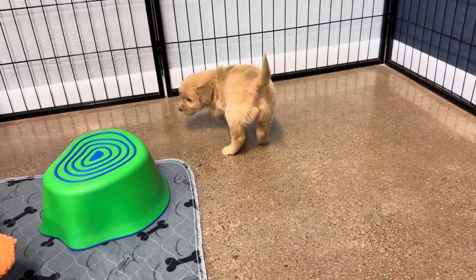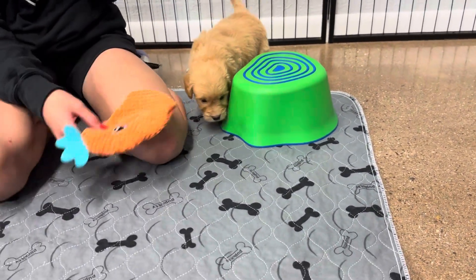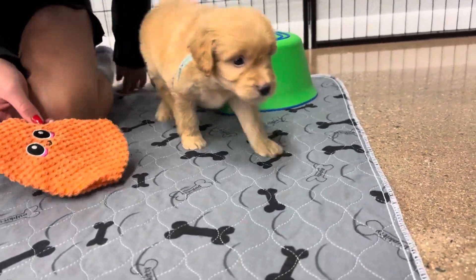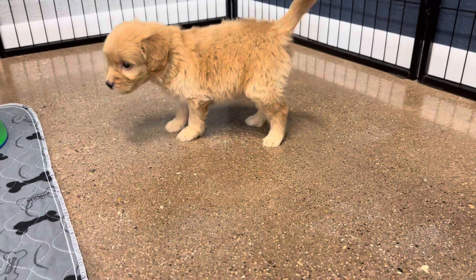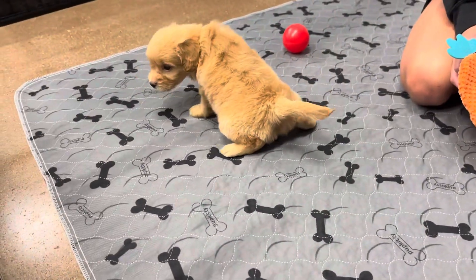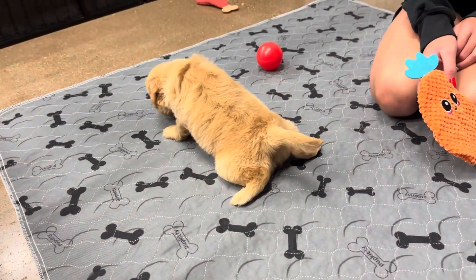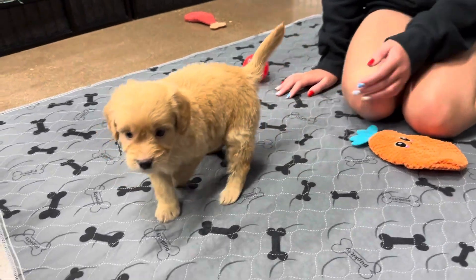Where are you going? Why don't you go back on the mat where it's warmer? The cement is cold. Oh, she's got to go potty. It's okay, you can go on the mat. There you go.